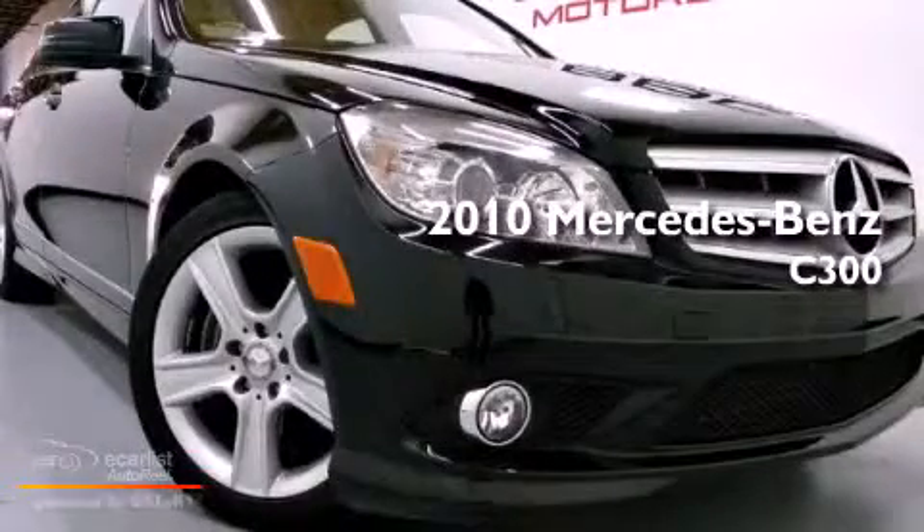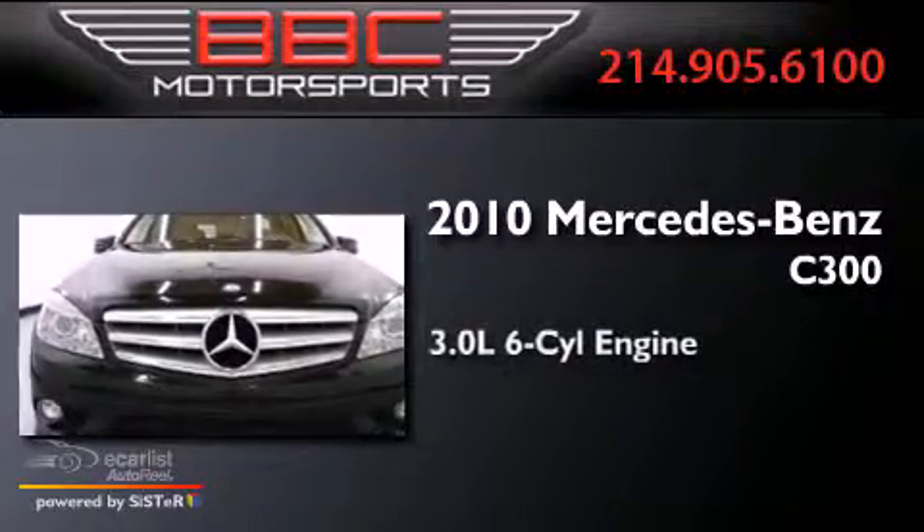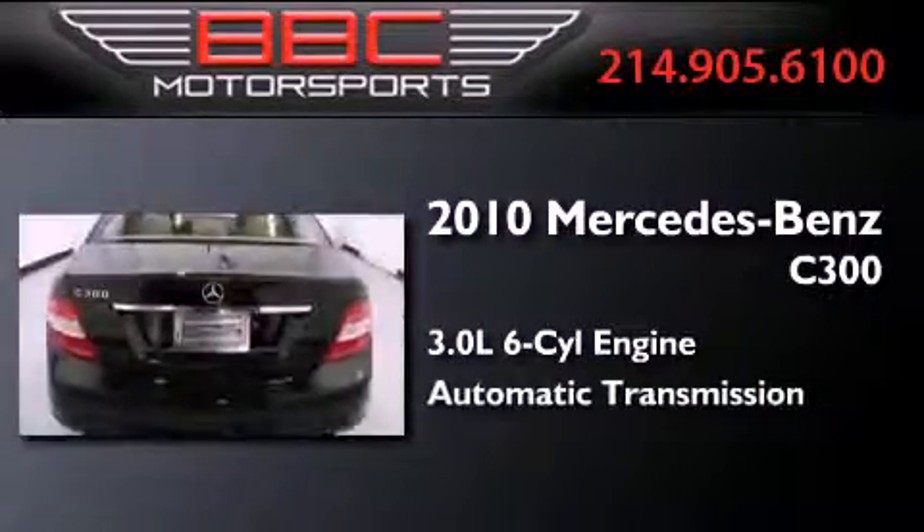This is a 2010 Mercedes-Benz C300. It has a 3.0-liter six-cylinder engine and an automatic transmission.